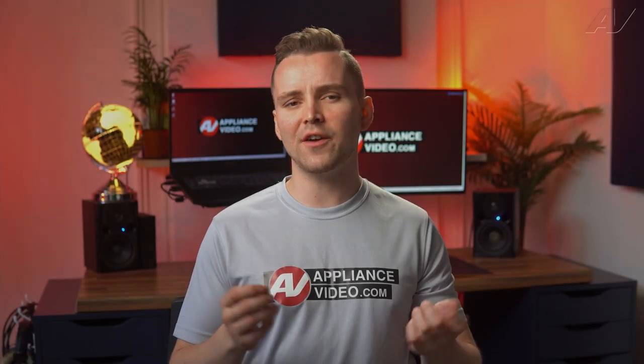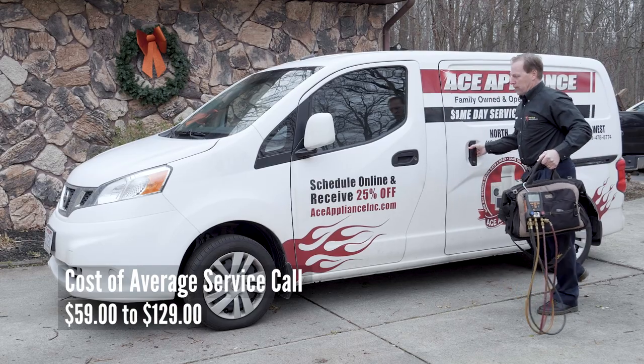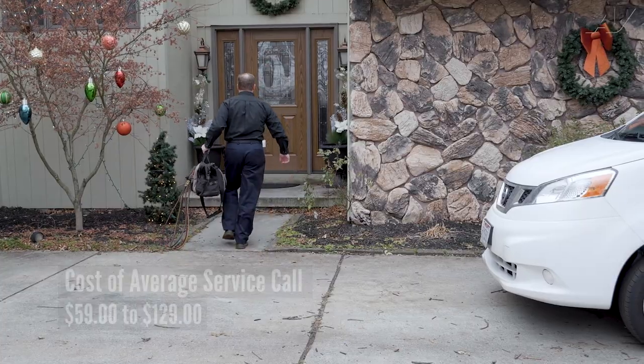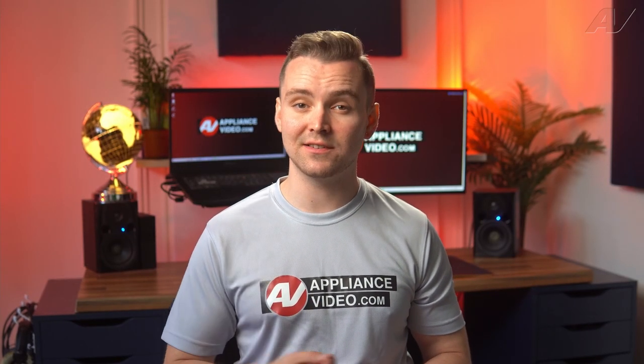Service calls can vary quite a bit from company to company. The average service call in the United States is $59 on the low side and up to $129 on the higher end. One factor that plays a large role in this price difference is if the technician is licensed.